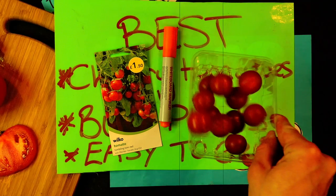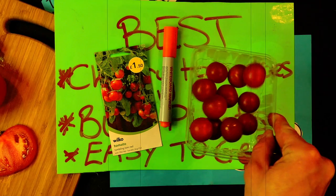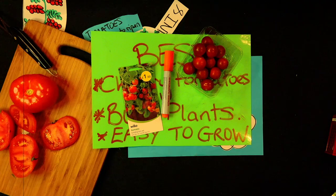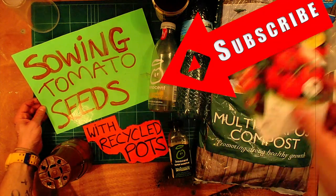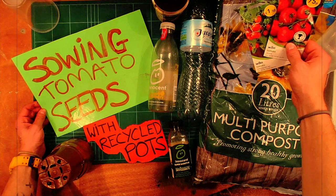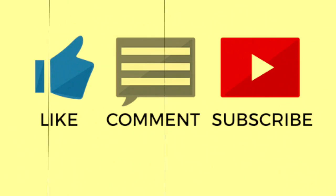So let me know guys, have you grown tomatoes before? And if so, what variety would you suggest? Let me know down in the comments. Stick a like if this video helped you, and why not subscribe for more? And now it's time to sow some more seeds with recycled rubbish — click the link to check it out.